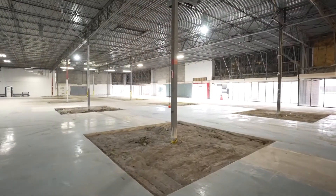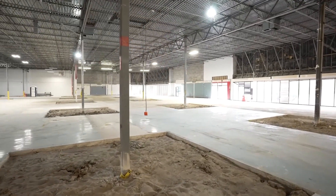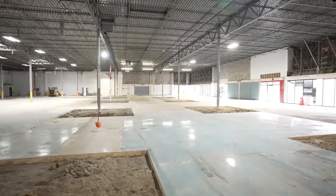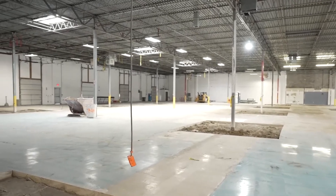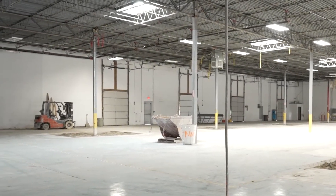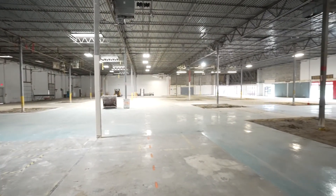We have state-of-the-art laboratory space to cover QC chemistry, QC microbiology, and even cell culture. We have a warehouse that we can utilize not just for this facility but throughout our Center for Theranostics Advancement. And most importantly, we have this manufacturing space you see behind me — 28,000 square feet of open space.